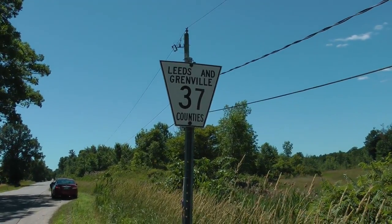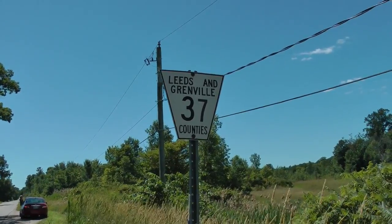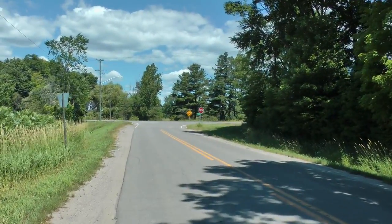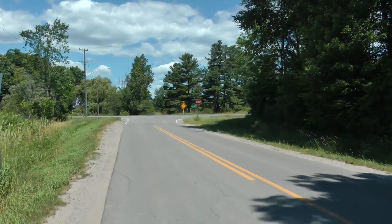This is Leeds and Grenville counties Road 37. This is a typical Canadian highway sign. These are more Canadian highway signs and street signs.